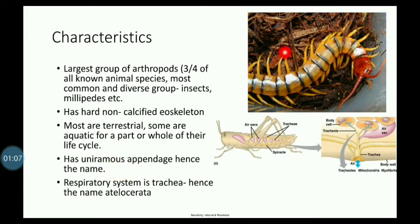Since this is the subphylum, the appendage is one branch — it is called a uniramis appendage.